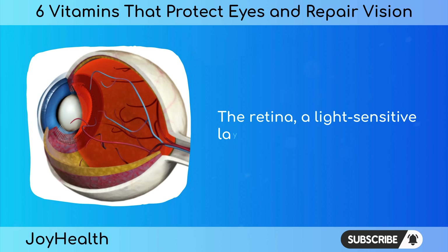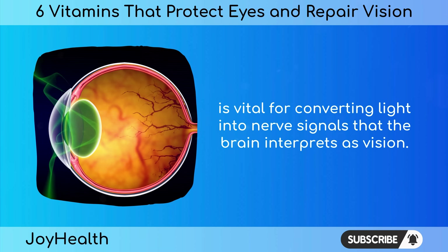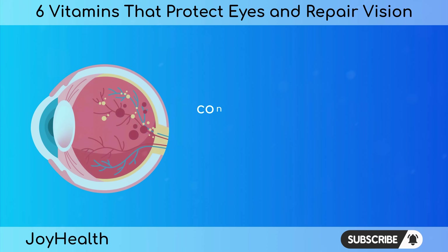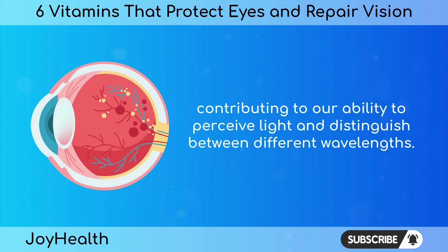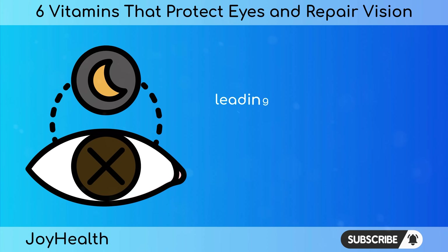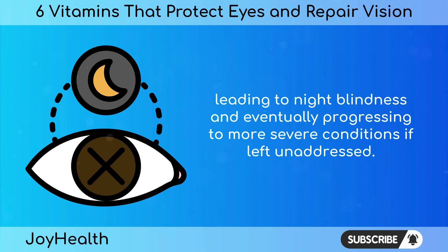The retina, a light-sensitive layer at the back of the eye, is vital for converting light into nerve signals that the brain interprets as vision. Vitamin A ensures the proper functioning of photoreceptor cells in the retina, contributing to our ability to perceive light and distinguish between different wavelengths. In cases of vitamin A deficiency, the retina's function is compromised, leading to night blindness and eventually progressing to more severe conditions if left unaddressed.